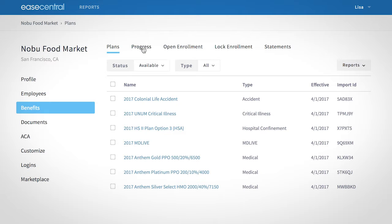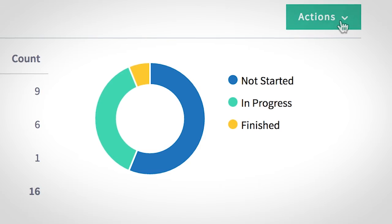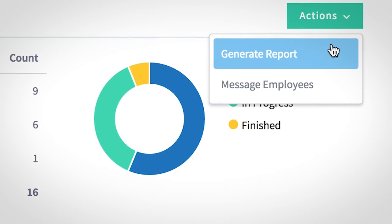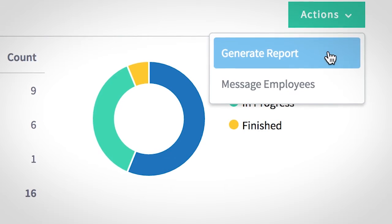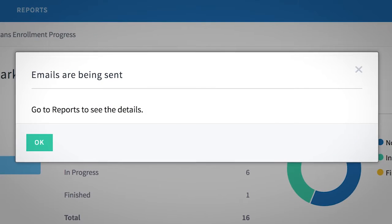With Online Enrollment, you'll have a personalized dashboard to track the enrollment progress of all your employees. You can also generate reports to explore information about employees and even send a reminder email to employees that haven't completed enrollment straight from the system.